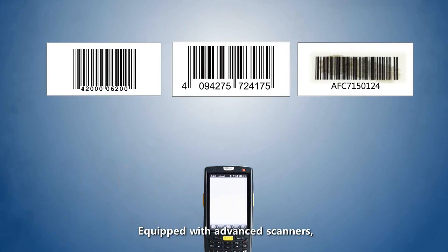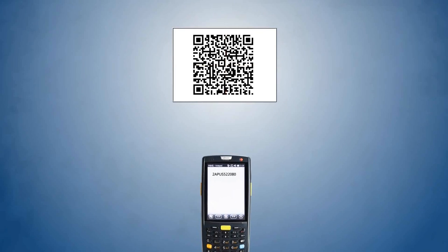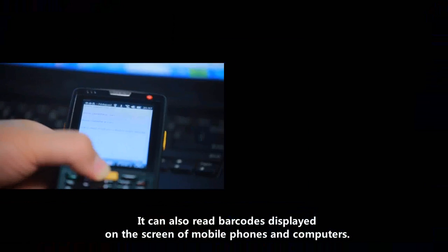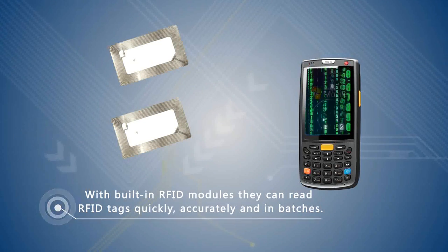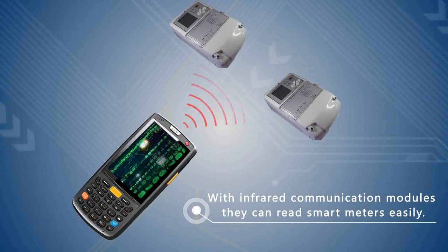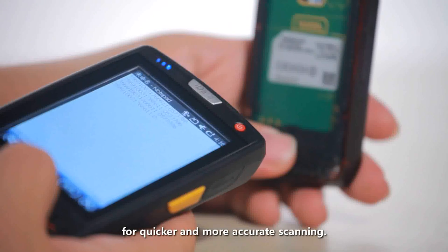Equipped with advanced scanners, it can read 1D and 2D barcodes in both normal and stand forms. It can also read barcodes displayed on the screens of mobile phones and computers. With the built-in RFID module, it can read RFID tags quickly and accurately. With the infrared communication module, it can read smart meters easily. The scan window uses Corning Glass for quicker and more accurate scanning.